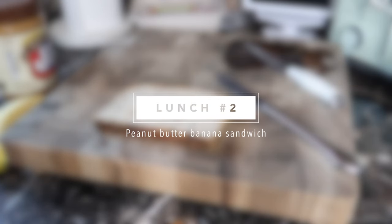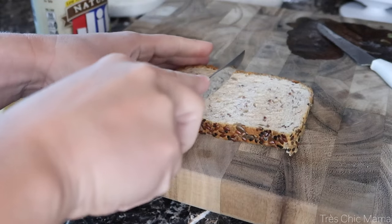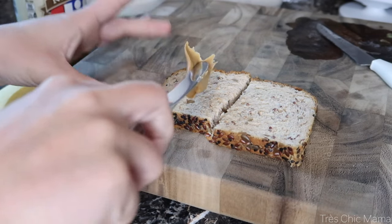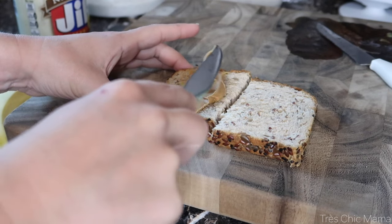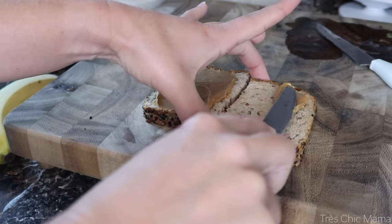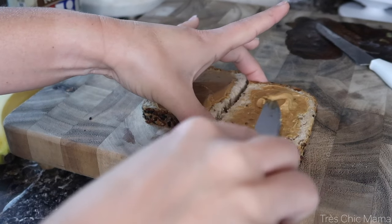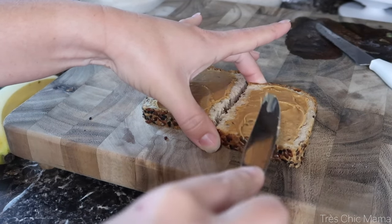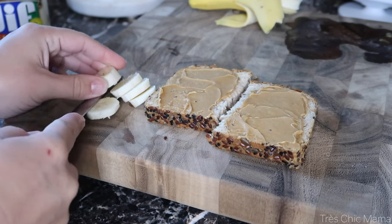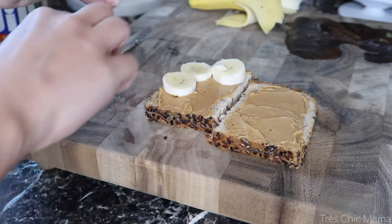Moving on to lunch number two — a peanut butter banana sandwich. Sydney is so over peanut butter and jelly from having it so much when she was younger. I have some seeded bread from Trader Joe's and I'm putting a layer of peanut butter on each side. I usually pack only half a sandwich since she doesn't have enough time to eat a whole one — she's definitely a snacker and a grazer who prefers multiple options. I put sliced banana all over the center, and Sydney said she loved it and didn't complain about the bananas.